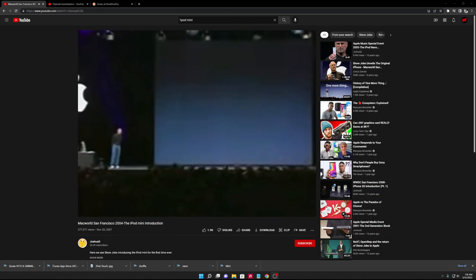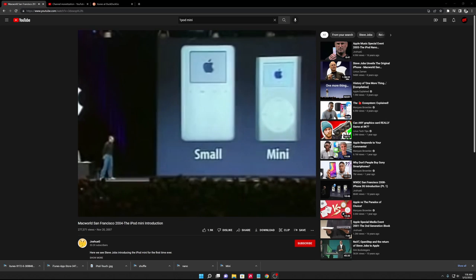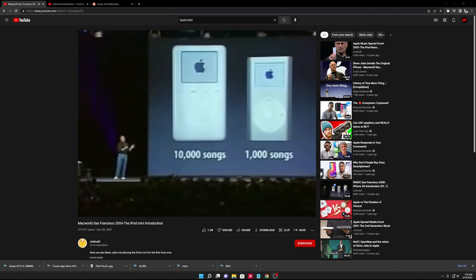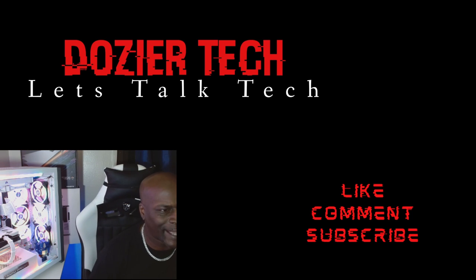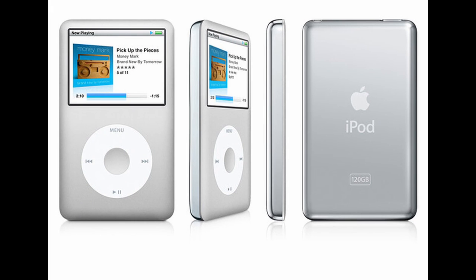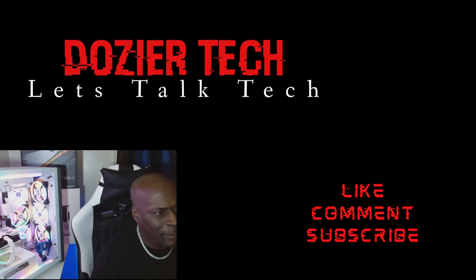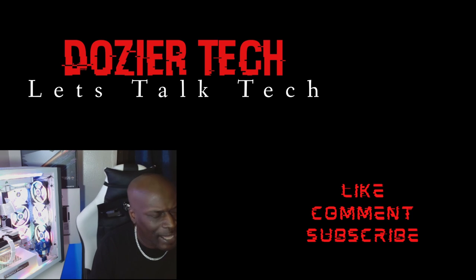The iPod Mini was even smaller and pretty stunning. You could put up to 10,000 songs on an iPod and a thousand songs on the Mini. Navigation was controlled using a mechanical scroll wheel, unlike later iPods which had touch-sensitive scroll wheels, a center select button, and four auxiliary buttons around the wheel. The iPod had a rated battery life of up to 10 hours. In 2014, Apple discontinued the iPod Classic.